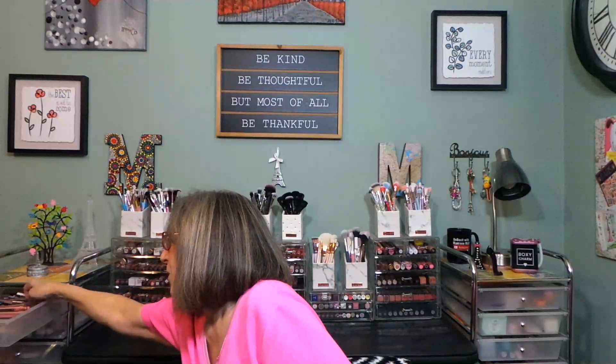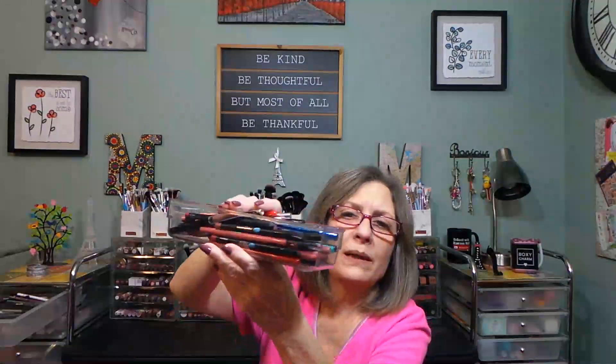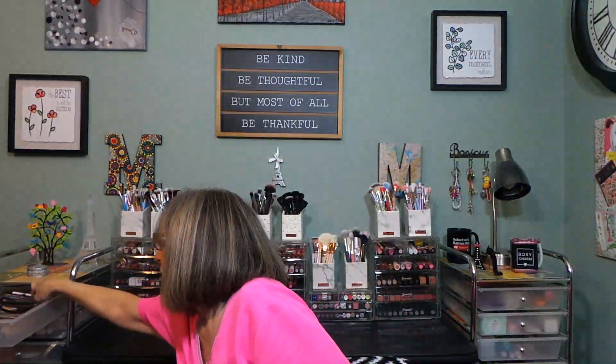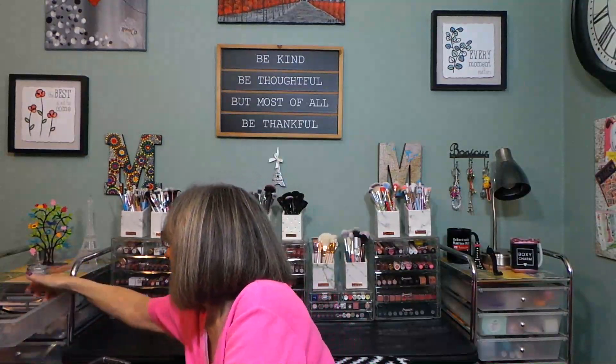But before we get into that, I wanted to show you what I did with my bins from Dollar General. I have one right here with my spare scissors, tweezers, and magnetic liner — it fits so nicely in my drawer, sideways. Then this one has all my lip liners — you can see they all fit in here nicely. Even if I get too many more, I'll need another one. And here are my eyeliners — my new ColourPop ones I just put in the other day.